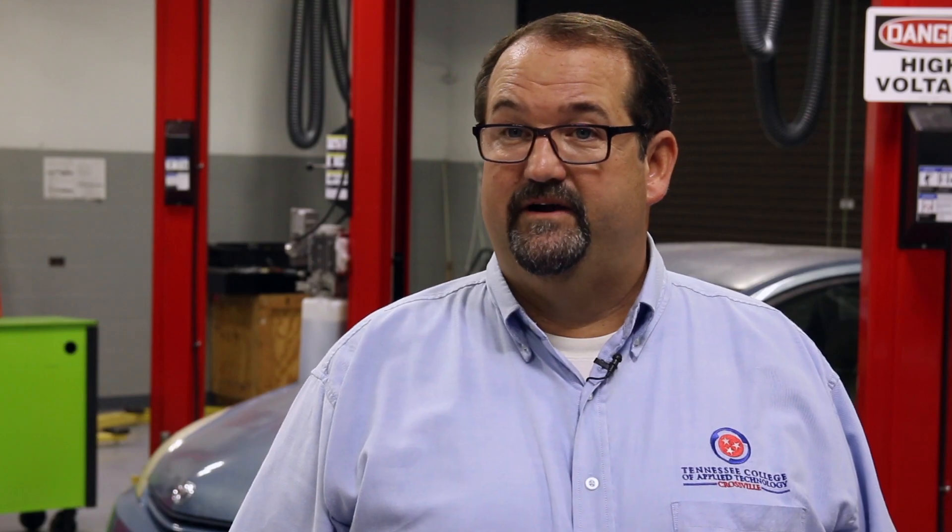Not all TCATs train in the same area. Some are really diverse, some are more toward the more traditional skill sets — welding, machine shop, things of that nature.